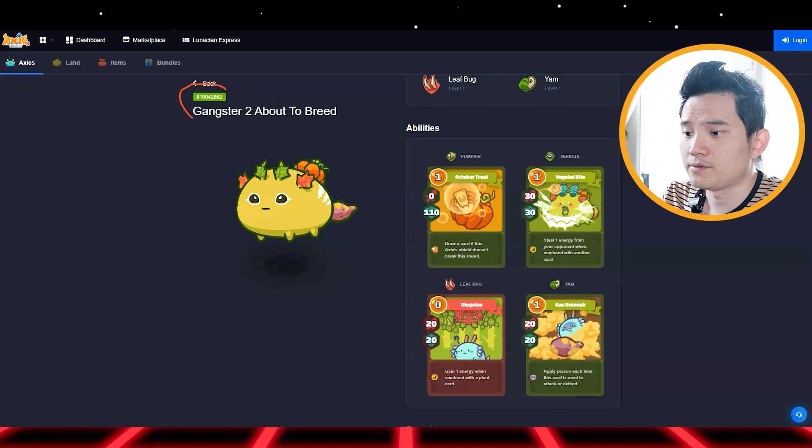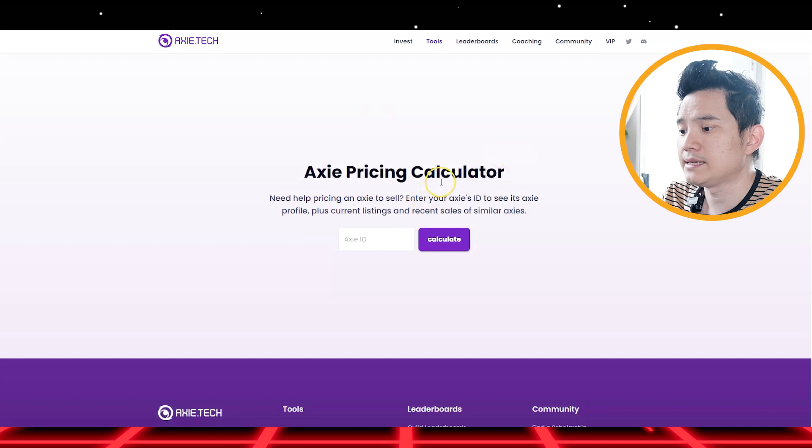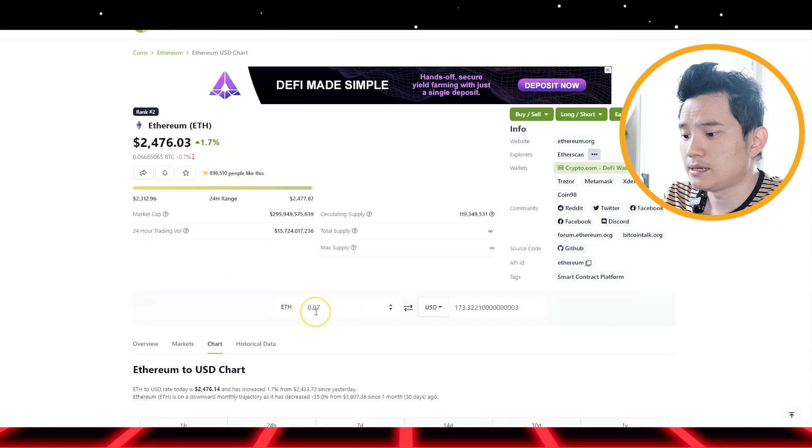Pay attention to this — their ID number is very useful later on. So when you hop into the XS pricing calculation, you paste the numbers and it will show you your XS. Here's my first one, and you can see that I bought it for 0.07 ETH in December.